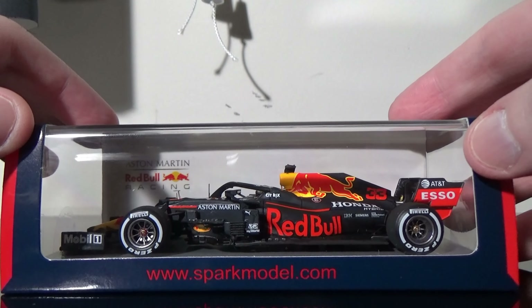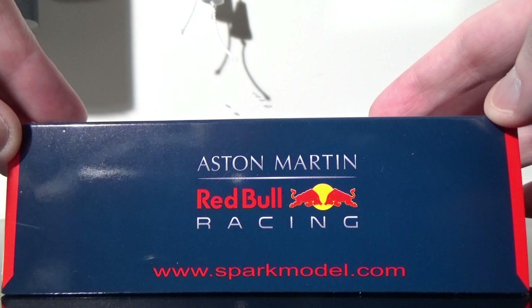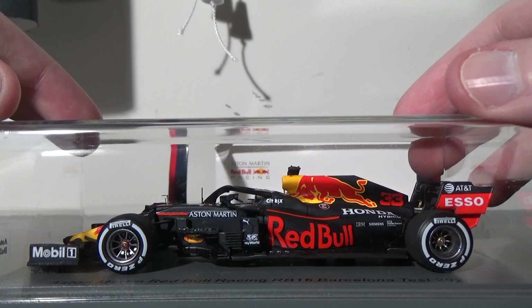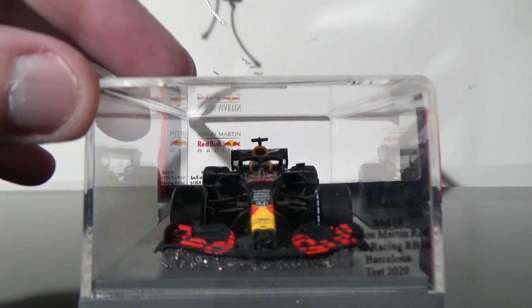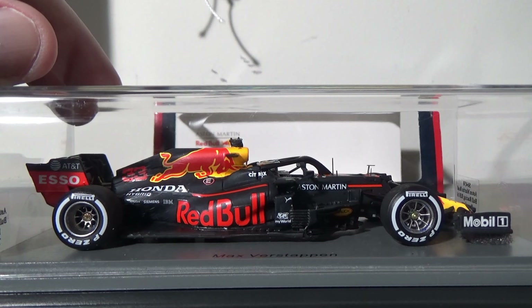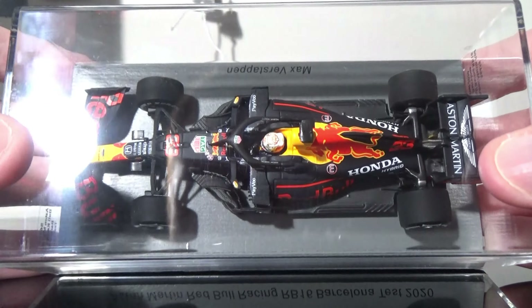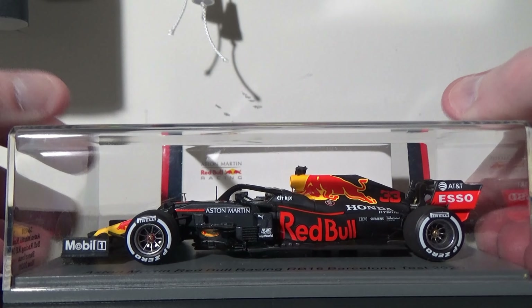That was the 2019 version. Now let's go over to 2020 — here's the Max Verstappen 2020 Barcelona test model. There are some subtle differences between the two of them, but overall I just absolutely love the Red Bull cars. For some reason they always just stick out to me, and I love the matte finish on them. I was still a fan of those when they had the bright, vibrant colors with Vettel and Mark Webber on the team, but they went a completely different route when Verstappen came along and these cars look absolutely amazing. I probably should have gotten the Albon, but I didn't yet — that might have to be a very worthy purchase.